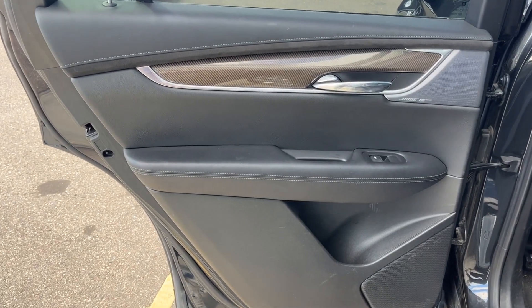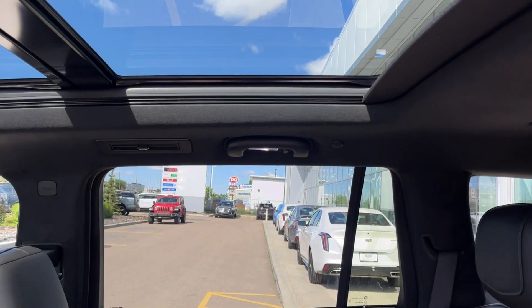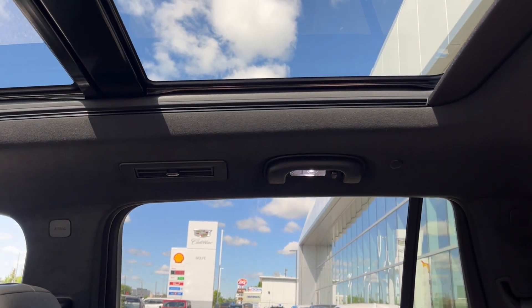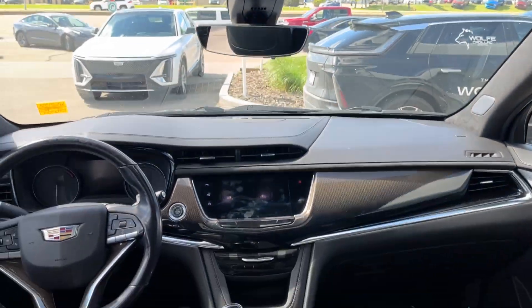Moving on to the rear interior, here's our door with a nice carbon fiber accent, Bose speakers, and powered windows. Taking a look inside at the top, you'll see handles paired with a dome light matched on both sides with vents at the top. In the third row of seating we have the same setup — lights with vents on either side. We'll see cup holders on the left and right with a USB-C, and we get a great view in the back.